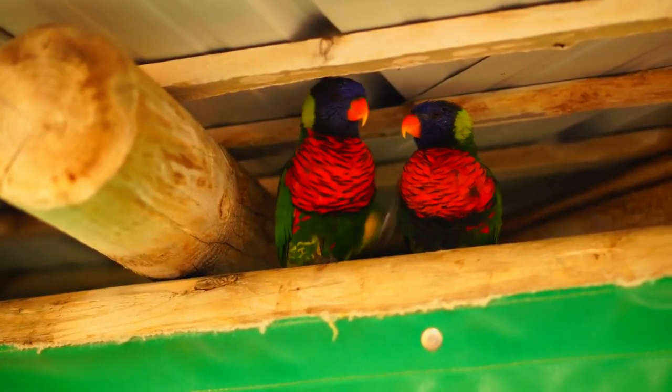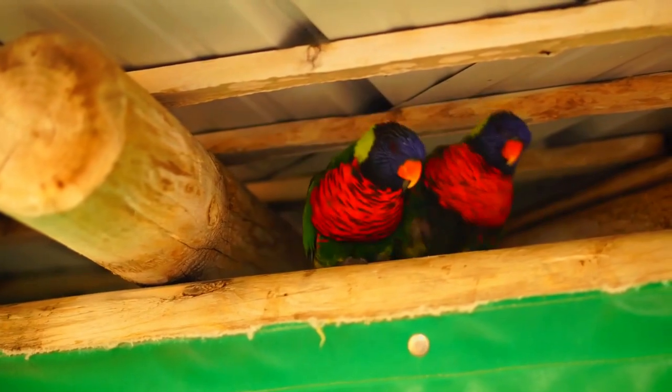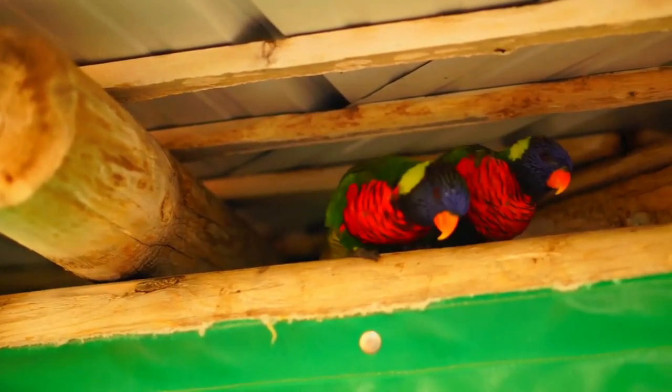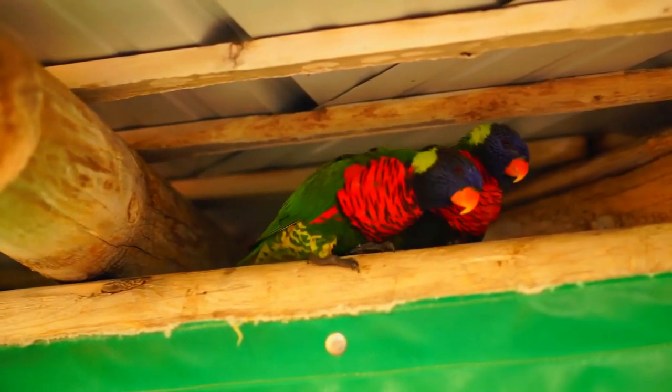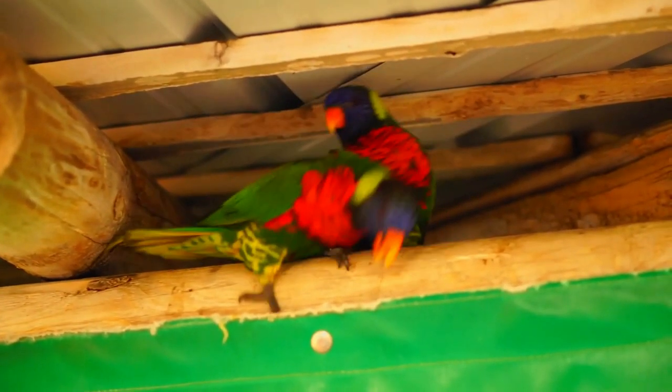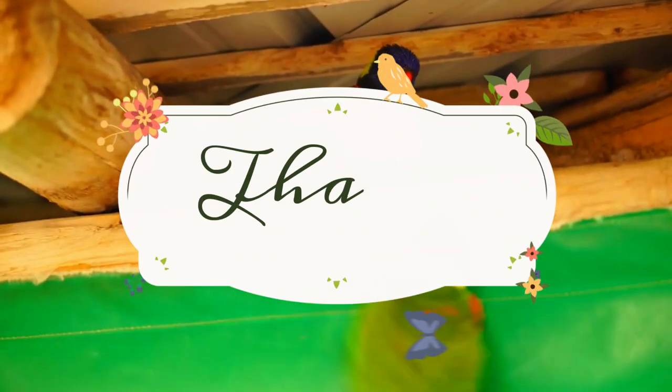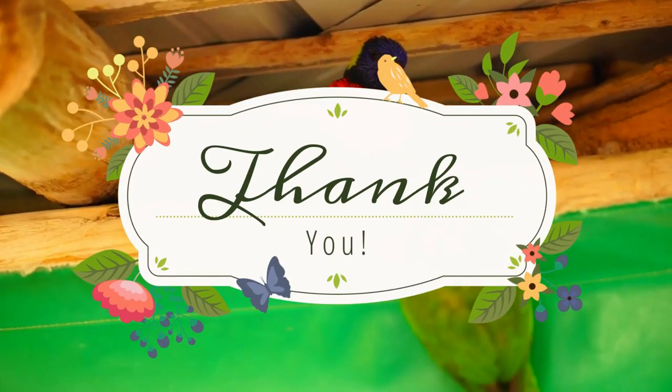The ornate lorikeet usually gathers in pairs or in small flocks, though large flocks have been observed. It may sometimes form mixed flocks with the yellow and green lorikeet. Thank you for your time and attention — we will catch up soon, bye.